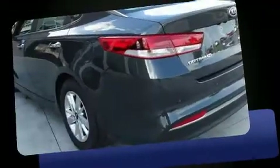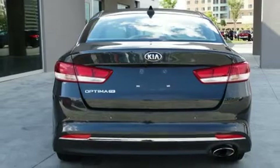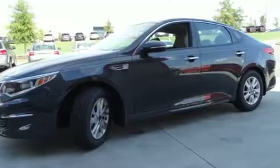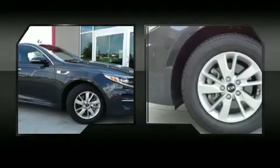Kia prioritized comfort and style by including fully automatic headlights, remote keyless entry, and a split folding rear seat. Audio features include a CD player with MP3 capability, steering wheel mounted audio controls, and six speakers enhancing the audio experience throughout the interior.